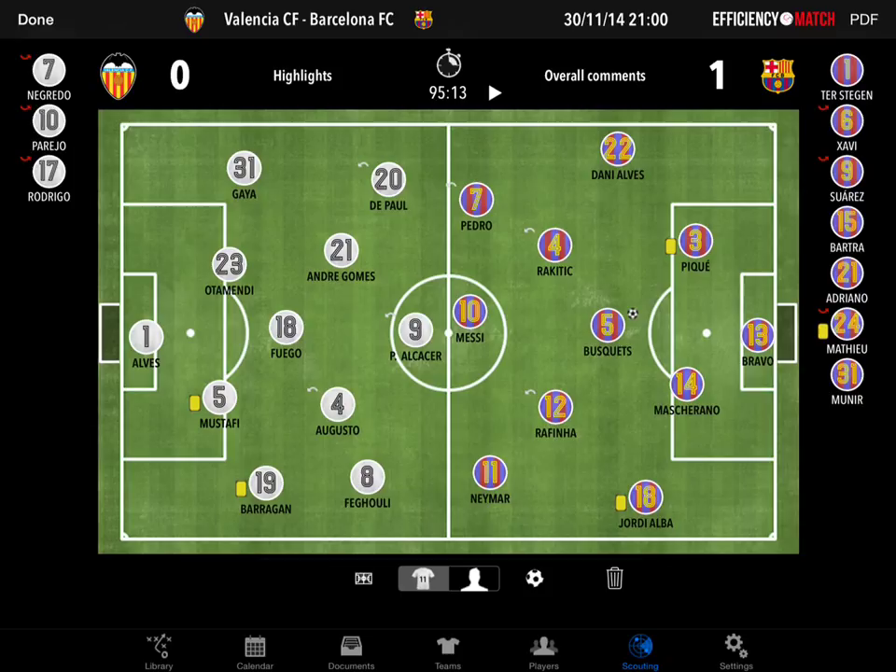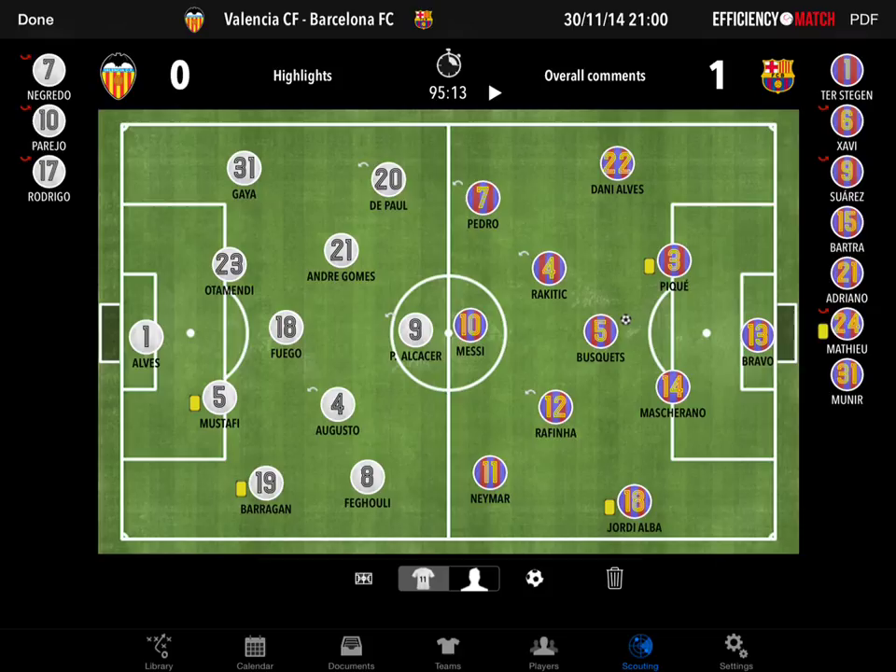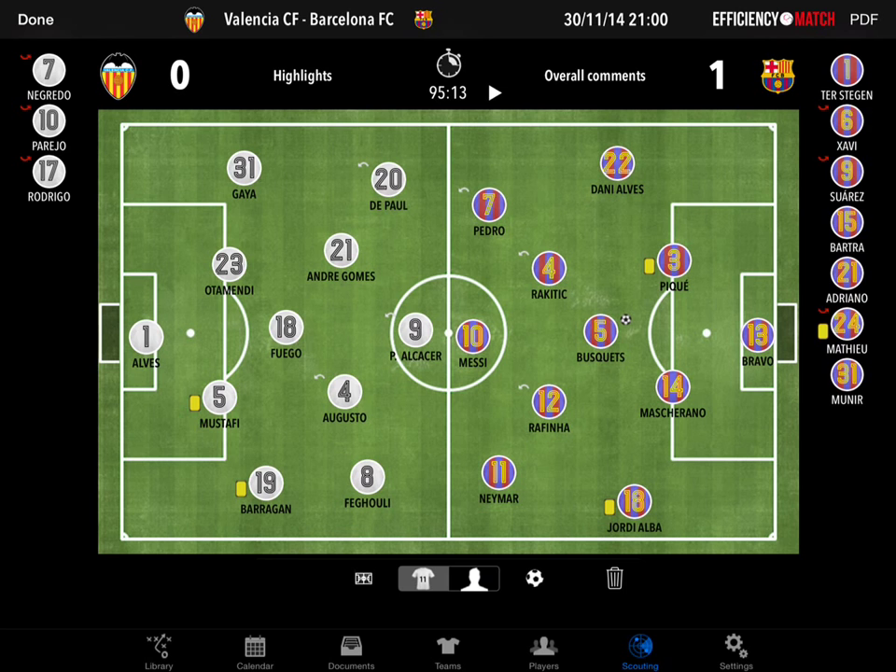That was the system back to the most usual formation, playing with a 4-3-3. Obviously, as we said, one of the central backs — in that case Mathieu — was substituted by Rakitic, who came in and played in his normal position. Then it was Mascherano, who was already in midfield, who dropped to his nowadays usual position for him, central back. And they became a 4-3-3. Obviously Pedro came in as well, and Rafinha — Rafinha for Xavi and Pedro for Suárez.